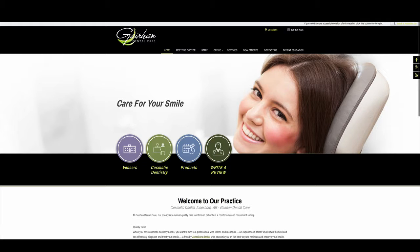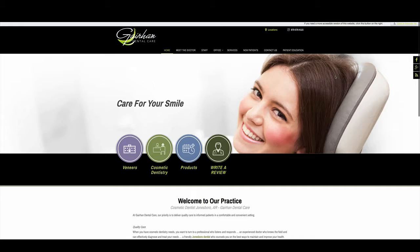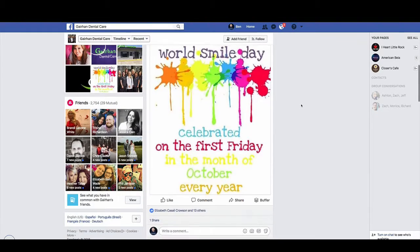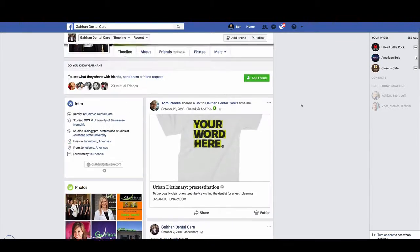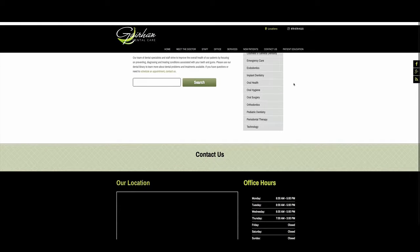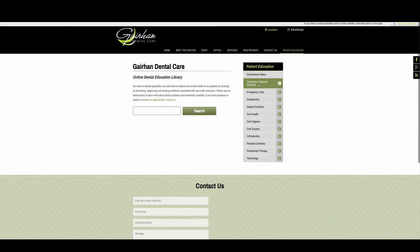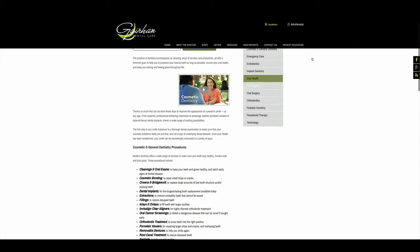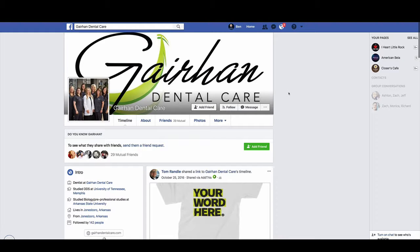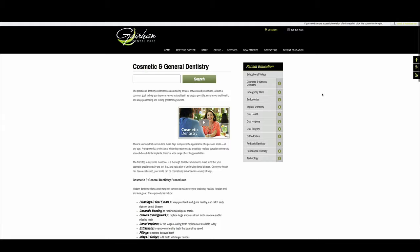Another big key is linking back to your Facebook page. You can go right to the Facebook page from the site. If they wanted to, they could take some of the great content from the patient education page and link to it on their Facebook page. What happens is when you post good content on Facebook and other people share it, Google starts to see that as a signal that it's important as well.